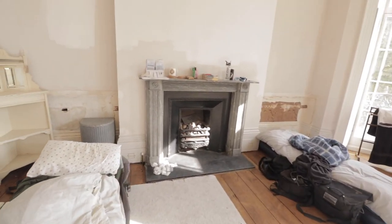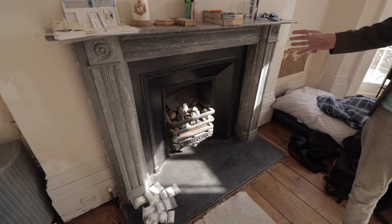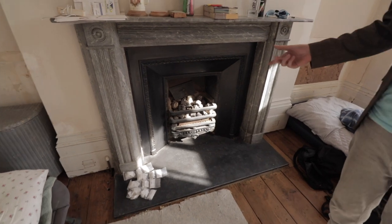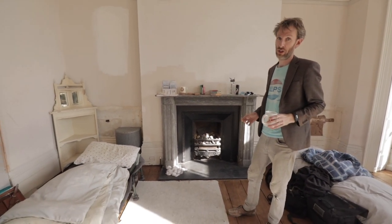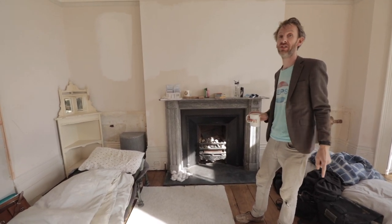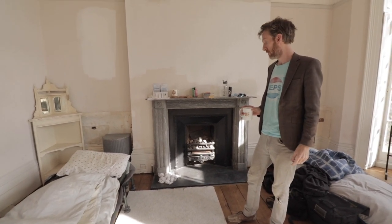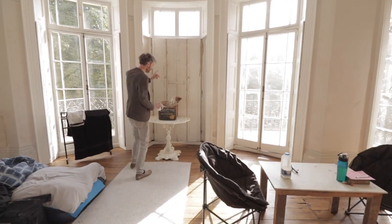Beautiful original fireplace — we're going to have gas piped into that so it will be working. Ideally I would have left it burning wood or coal, but due to the age of the building and its flammability, the logic was to put it on gas. This building will also have a sprinkler system from top to bottom and a commercial-grade smoke alarm system, given it's six floors — fire escape and doing the right thing there is important.